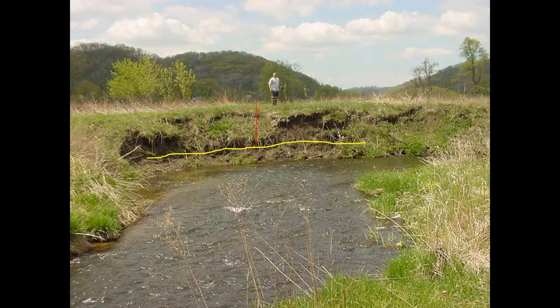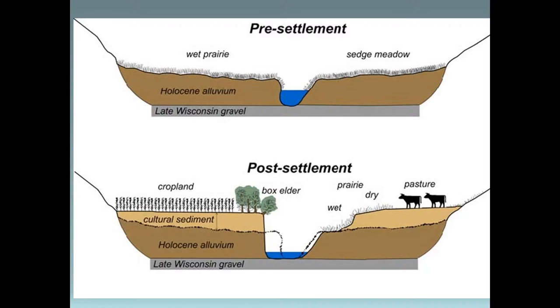That tall guy in the background is Joe Schmeltz, District Conservationist now in Grant County, who started working with us in Vernon County. Here's a schematic showing pre-settlement conditions. Our valley floors were mostly a sedge meadow. Our streams were deep and narrow, and life was good if you were a trout. But after post-settlement, we saw that cultural sediment was deposited, our streams became wide and shallow, and we had quite a bit of warming that occurred.